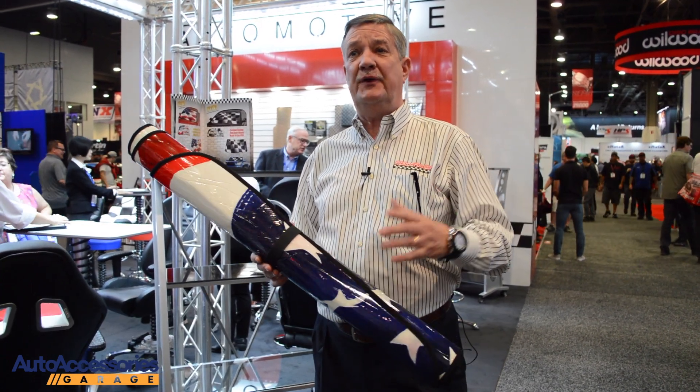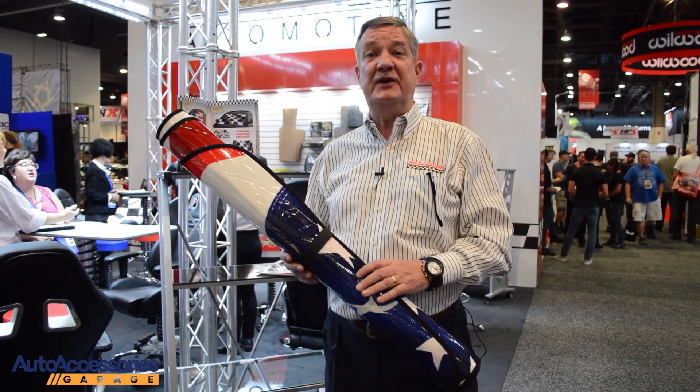Good morning everybody. Welcome to the SEMA show in Las Vegas. Welcome to Introtech Automotive, and I want to reach out for a special welcome to the people of Auto Accessories Garage, which is a very big supporter for Introtech Automotive and its online activities.